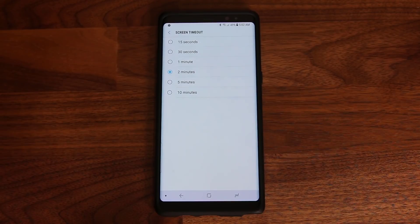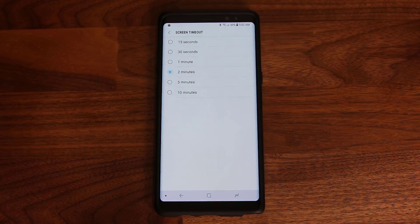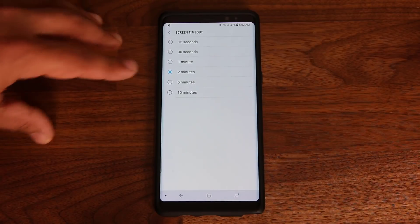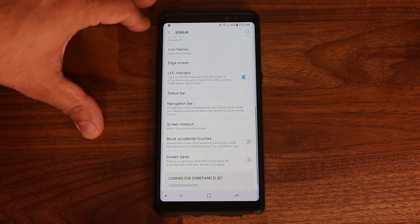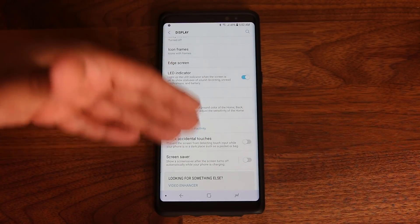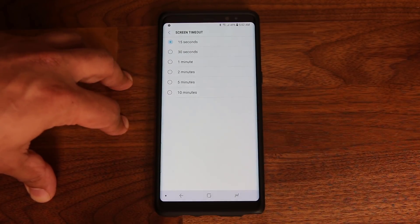Basically, when you put your phone on the table and walk away — assuming you left it on — in this scenario it's going to take two minutes before the display turns off. That means the display is going to be on for no reason for two minutes. You want to make sure that is absolutely minimized to 15 seconds. After 15 seconds of inactivity the display will turn off, and that's going to save you a lot of battery life.